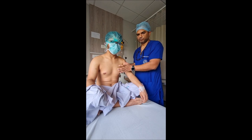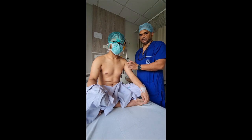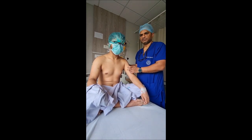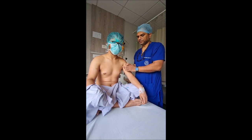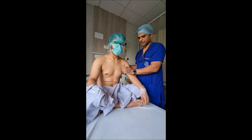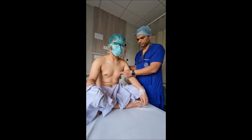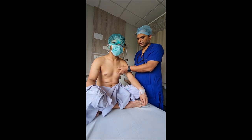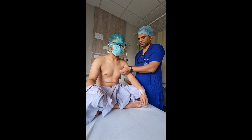Bodybuilders who have gynecomastia have done a lot of exercise, but even after exercise, this type of glandular gynecomastia will not resolve — whatever exercises you do. What happens in that case is the chest breast tissue becomes enlarged and quite big, but still they have gynecomastia. When we do the surgery for gynecomastia, the skin will become loose, especially if they don't do exercises later on.